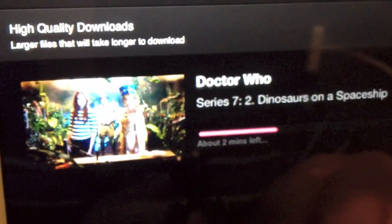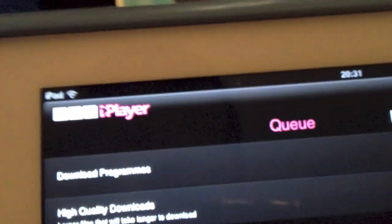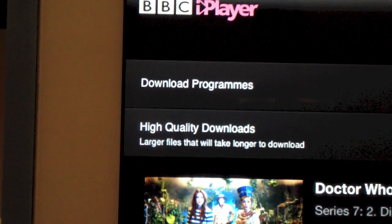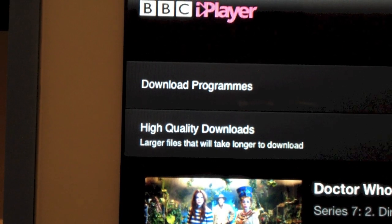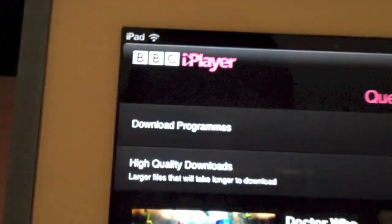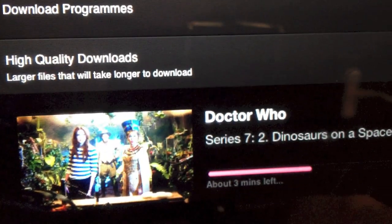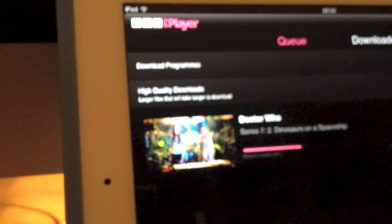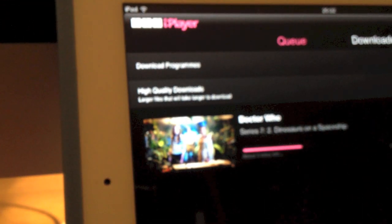And again you've got the option to download in high quality or just original — I've got it in original. About three minutes remaining. And we have a 'what's on your iPad' and 'what's on your iPhone' review coming up soon for you guys. Just let it finish.